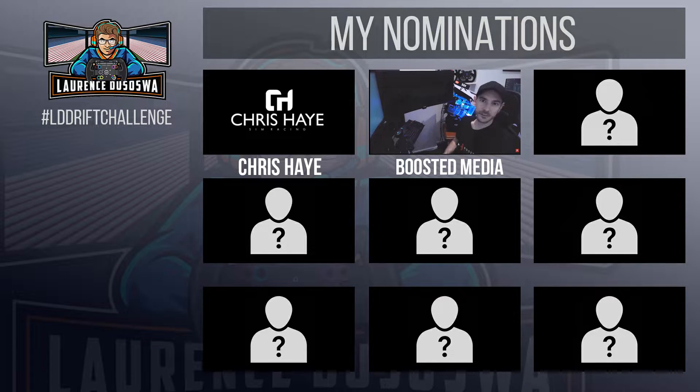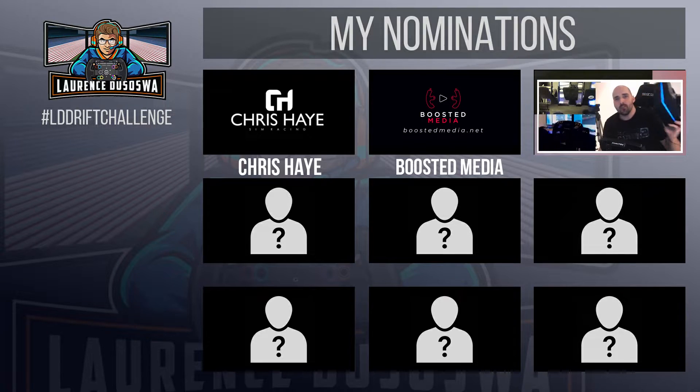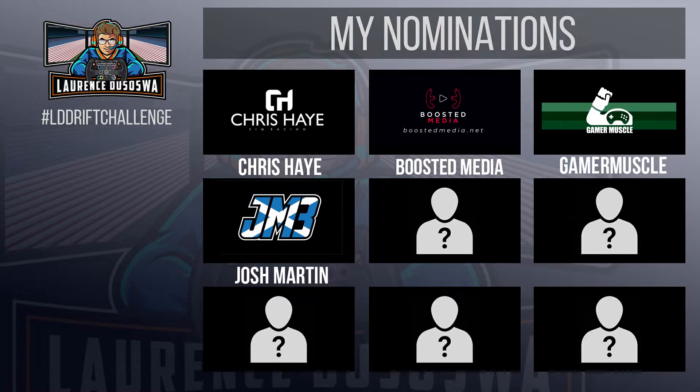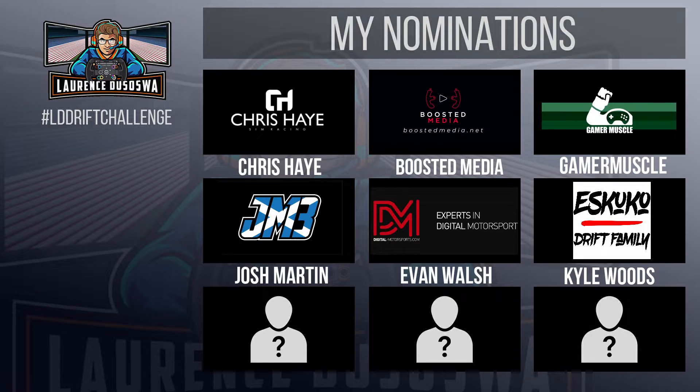Next up is Will from Boosted Media — Will just built a killer new setup and has never drifted on a simulator before, and he's just hit 50,000 subscribers on his YouTube channel, so what better way to celebrate than doing a few skids. The next person I want to challenge is Gamer Muscle, probably best known for drinking tea and getting headshots in Counter-Strike while using a steering wheel — one of the most entertaining sim racers on YouTube. Next up is Josh Martin, a Thrustmaster esports driver, and drifting is way out of his comfort zone. The next nomination goes to Evan Walsh and the crew at Digital Motorsports — great drivers, really good at racing, and a couple of them are pretty handy at drifting. I'd also like to nominate Kyle Woods, one of the best sim racers in the world, regularly winning competitions in both DCGP and Virtual Drift Championship.